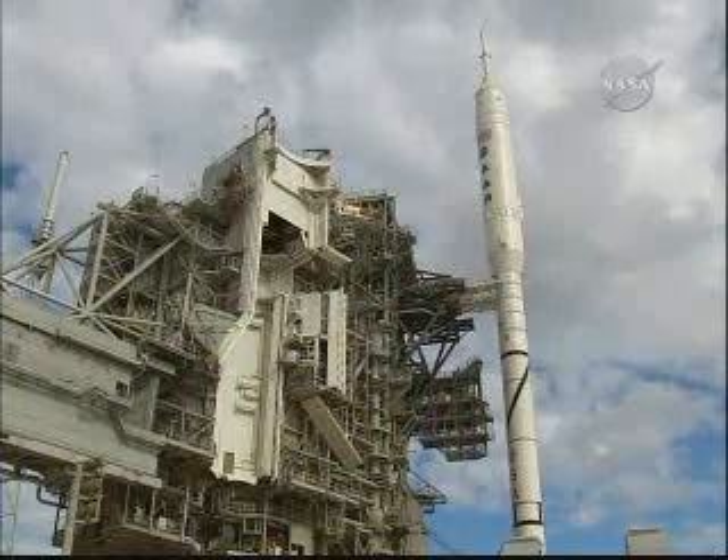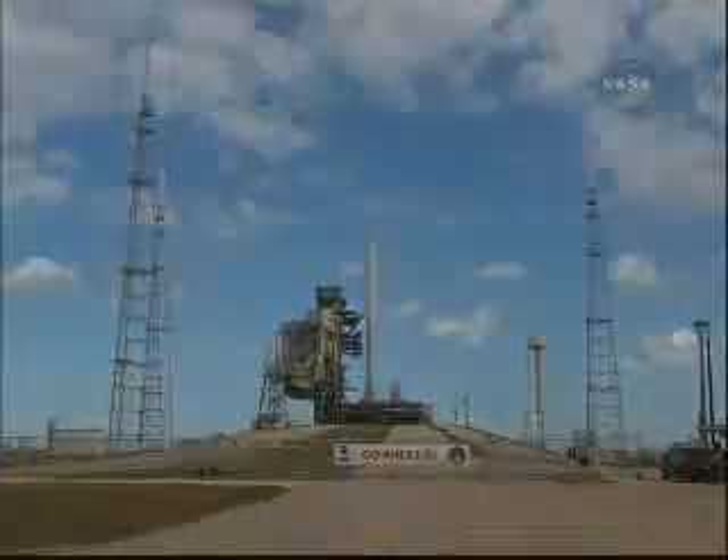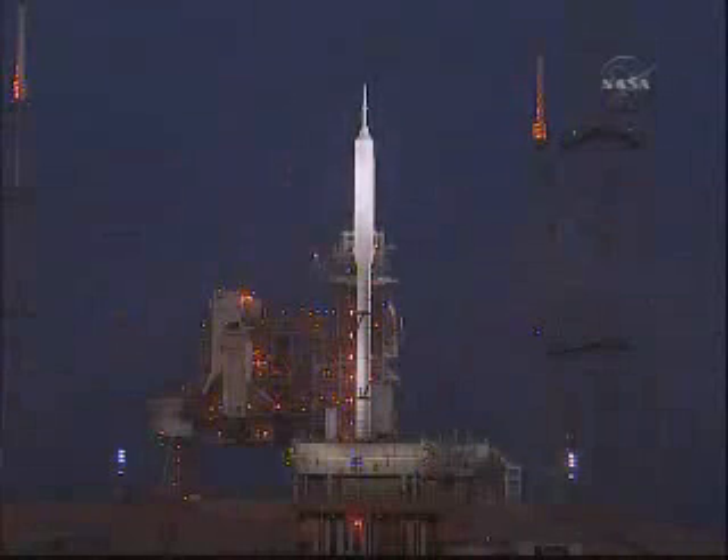One little point of interest: we said we haven't seen anything quite like this since a Saturn V, but if the launch occurs today, it will be on the anniversary of the first launch of a Saturn rocket, which occurred from Launch Complex 34 at Cape Canaveral on October 27, 1961 — and that was a Saturn I rocket.